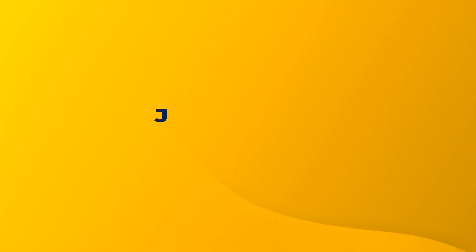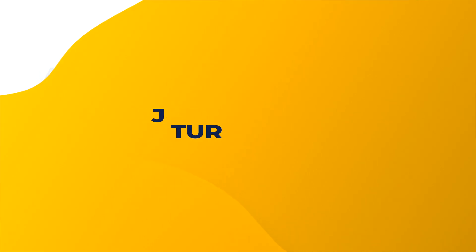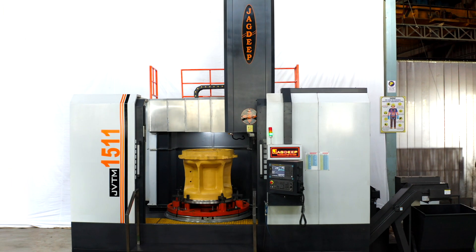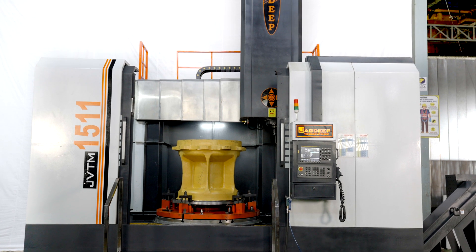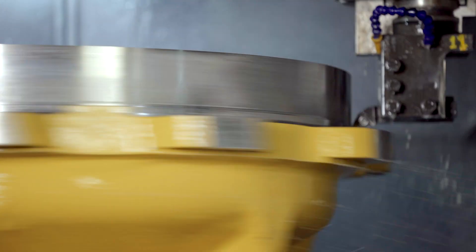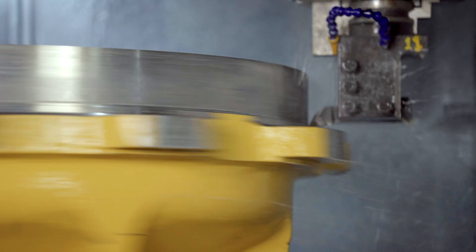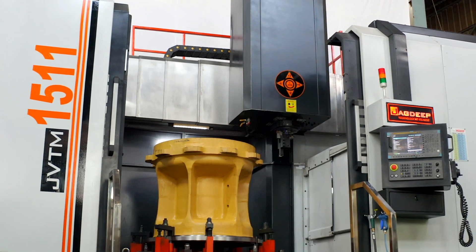Presenting the Jagdeep CNC Vertical Turnmill Center — Jagdeep Vertical Turnmill Center, or CNC VTL — with live tool and C-axis, with loads of advanced features and standard and optional accessories to meet versatile machining requirements of the industry.